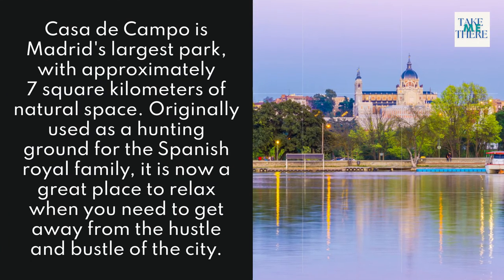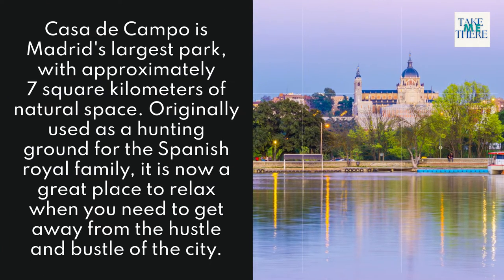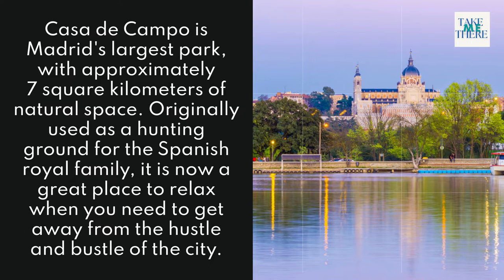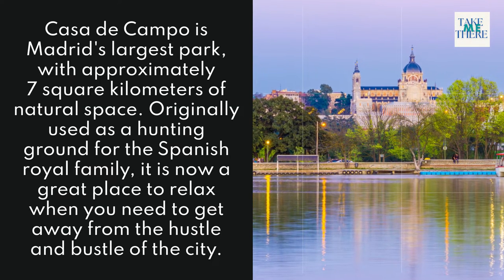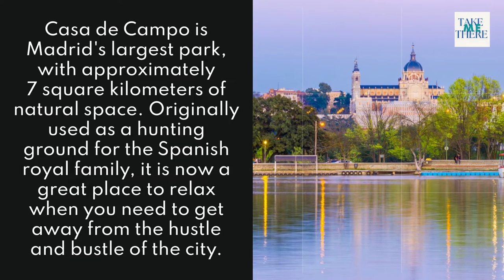12. Casa de Campo. Casa de Campo is Madrid's largest park, with approximately seven square kilometers of natural space. Originally used as a hunting ground for the Spanish royal family, it is now a great place to relax when you need to get away from the hustle and bustle of the city.